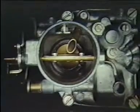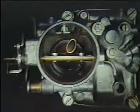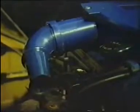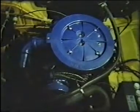The carburettor meters and delivers fuel to the engine under all conditions. It is made to function by air drawn through the air intake by the engine. The speed at which the air moves through the carburettor is determined by the speed of the engine.